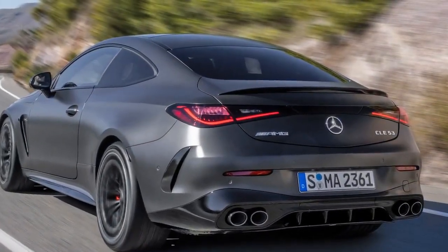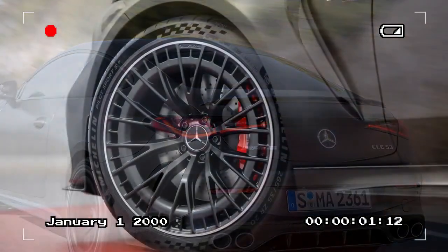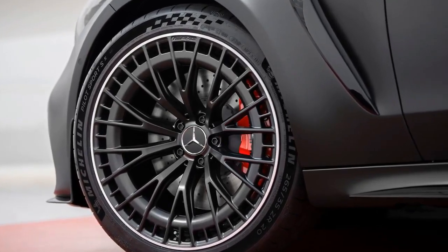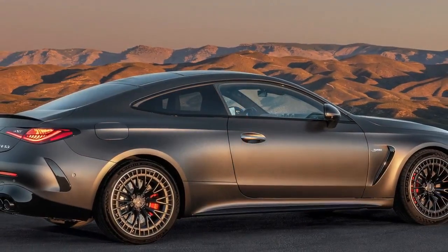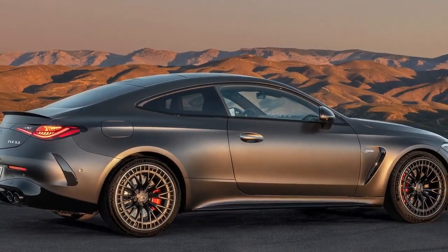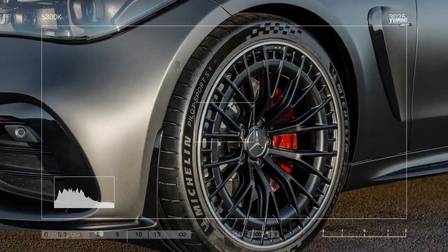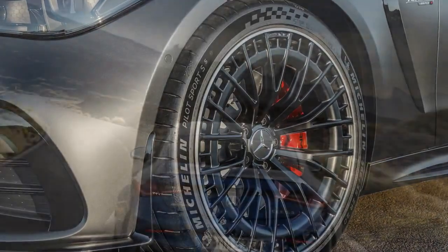Behind the wheel of the CLE 53, the turbocharged six ignites smoothly, lacking the throaty roar characteristic of AMG's V8s. Even with the active exhaust set to its most aggressive mode, there's merely a subtle burble upon throttle release. Nevertheless, the engine delivers an exhilarating soundtrack as it revs, although the absence of theatrics may disappoint some enthusiasts.